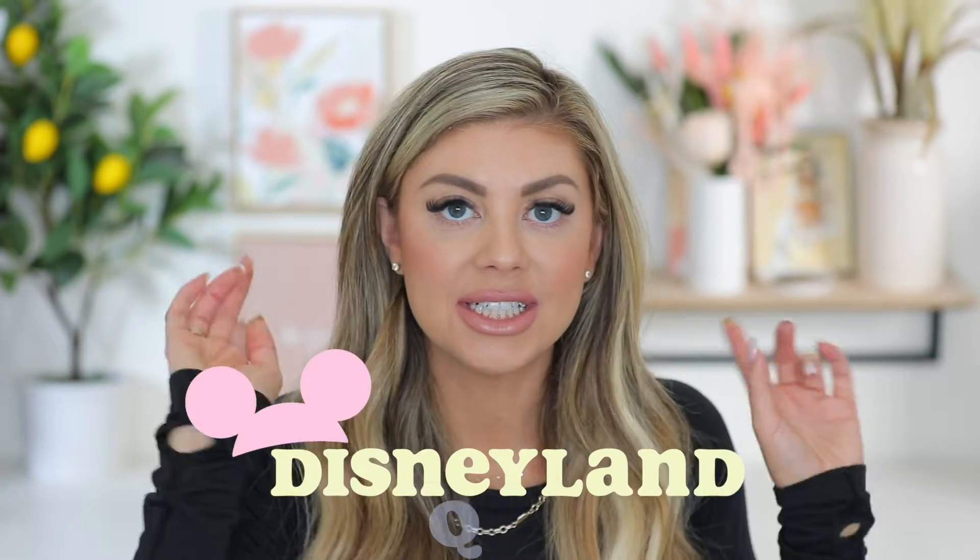Hello everyone! I hope you guys are all having a great day so far. Today's video is going to be a huge Q&A all about Disneyland. I get so many DMs from you guys every single time I go with Riley, so I figured this would be a really helpful video — some tips and tricks that I've learned and can share with you.